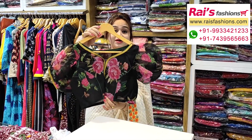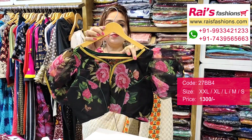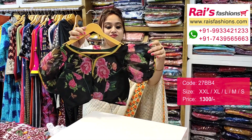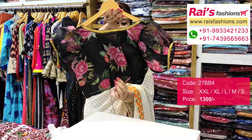This one is premium quality organza base, digital printed. The neck portion has contrast color piping with lace border design. The sleeves portion is fully designer work, very nice look. This is the front portion, and this is the back portion.